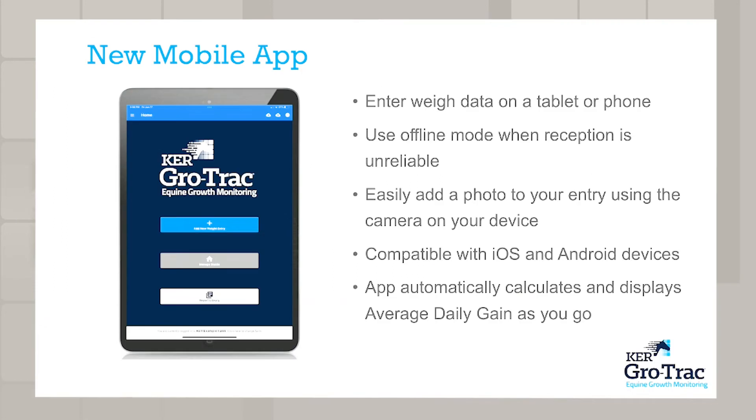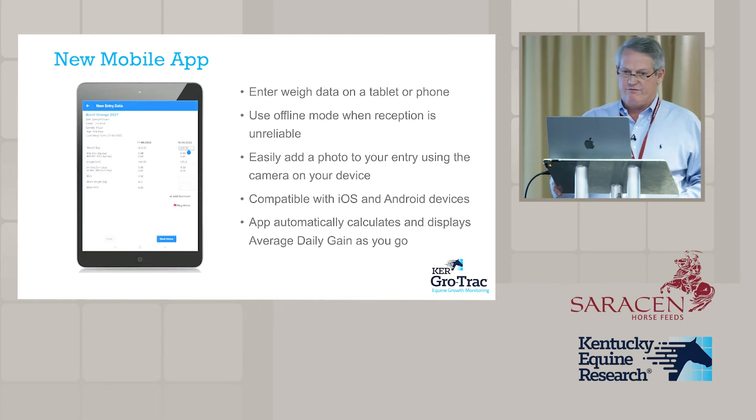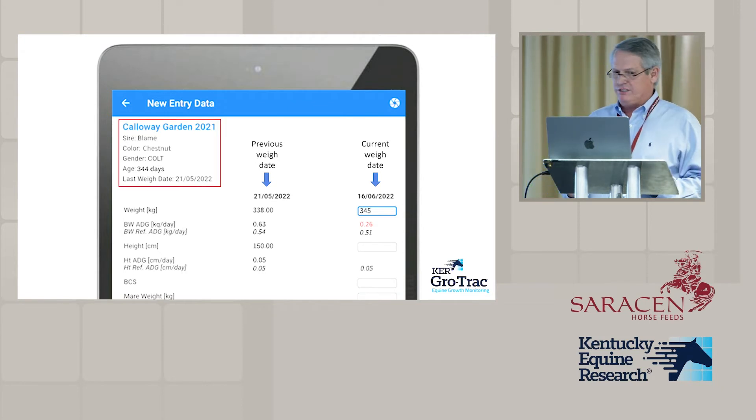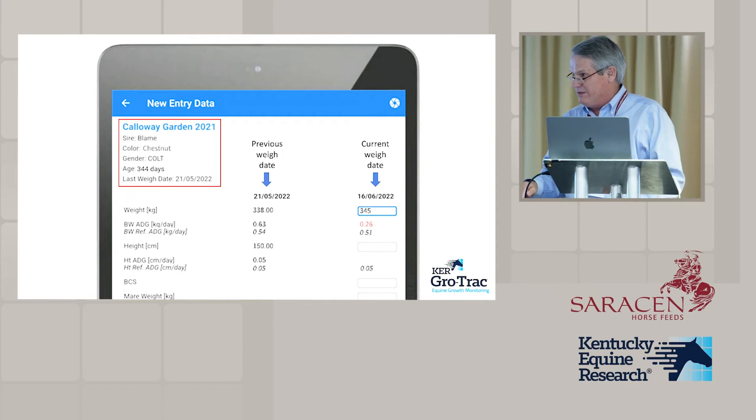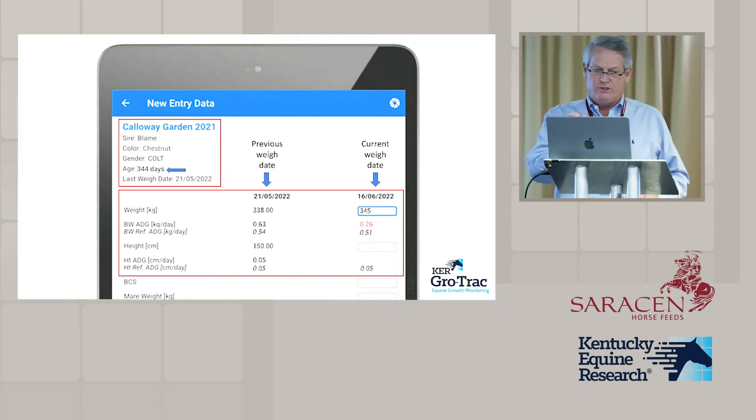One of the big differences now is that we've made it as a mobile app, which allows you to either view data or enter new data on a phone or an iPad out in the farm. This is what an input screen looks like — you pull up the year you want to add data for, pull up the specific foal, and it gives you information about that foal including how old it is on the day you're taking the measurement, which is really helpful. It also shows the weight, height, and body condition score from the previous weigh date.